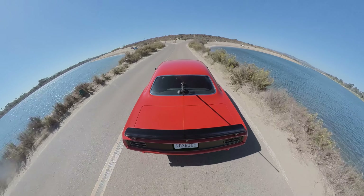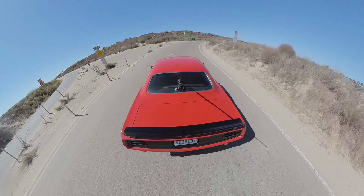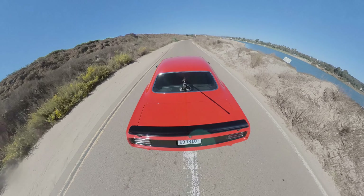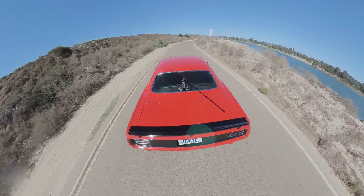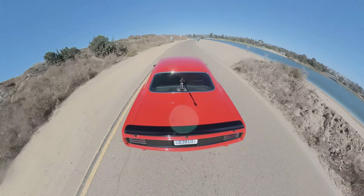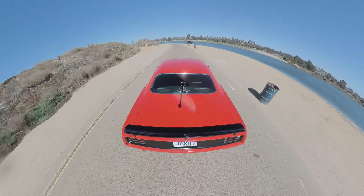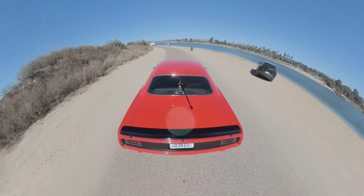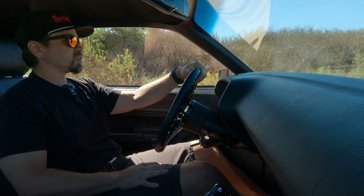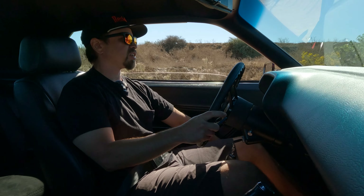This is a nice little loop — Fiesta Island here in San Diego. Such a cool little spot that we have to explore. It's a one-way, and it's the middle of the week so it's not super busy. If you come here on a weekend it's jam-packed. You can actually drive out into the sand — I'm probably not going to do that in this car. But this is kind of what this car is for: go out, explore your city, hit some scenic spots, just enjoy the ride. I'm going to roll the window down and enjoy the fresh air.